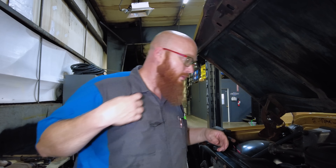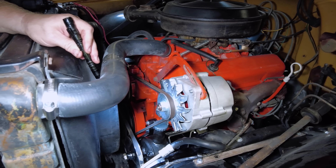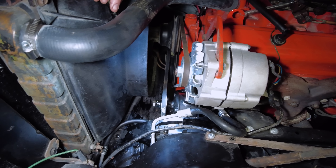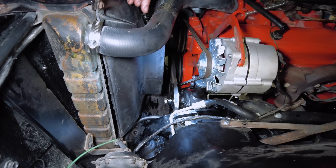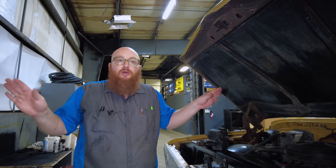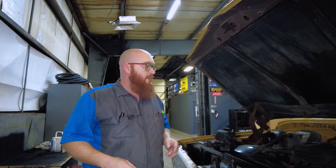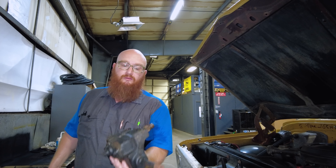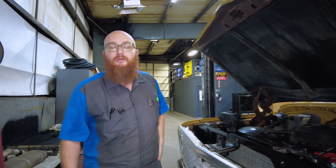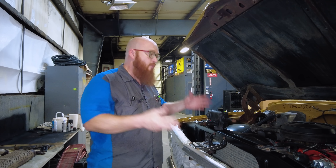Here are some updates: the power steering pump is bolted in the proper bracket, we've got the lines ran, belts on it, and the new power steering gearbox bolted in. Everything bolted up just like I said it would. I just took the manual stuff off and bolted on the power steering stuff and it bolted right up. Here's the manual steering gearbox — it's a little lightweight guy. The RPO codes in the glove box say it came with power steering, but now it finally will have it.